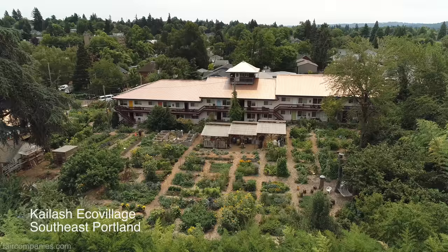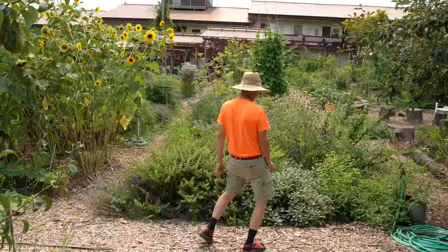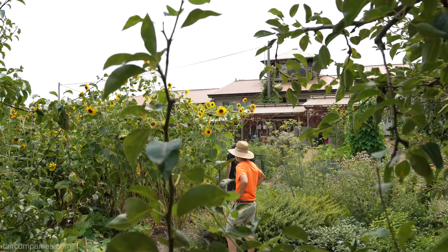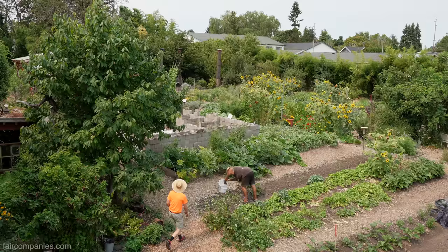If somebody changed that model, the place could become like this — one giant food forest. Everybody knows everybody and people eat together and party together and garden together. Where we meet each other more than anything else is gardening together.